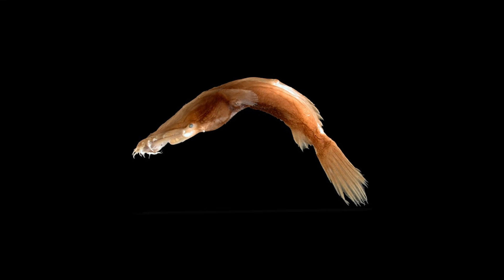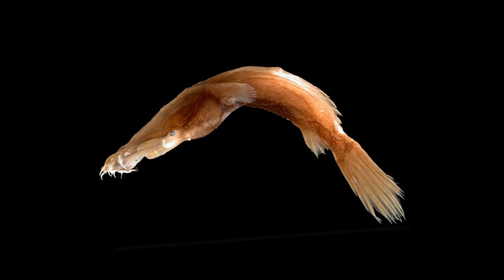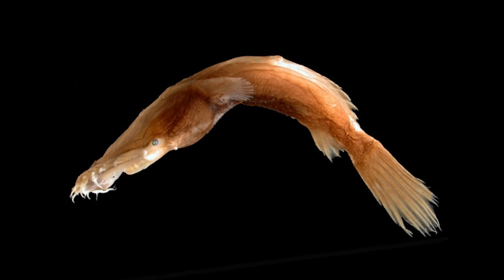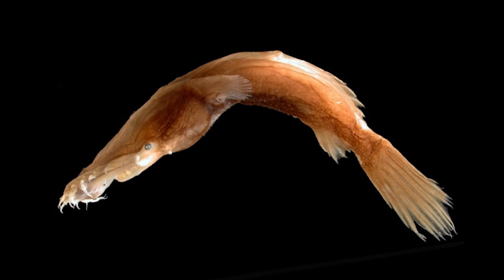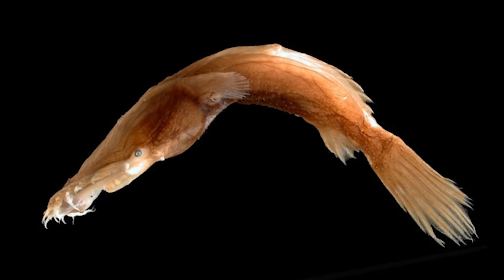For some background on Thaumatichthys, their genus name means 'wonderfish', with 'thauma' meaning wonder or marvel, and 'ichthys' of course being Greek for fish. This name alludes to the unusual shape of their heads, which is also just as large as the rest of their bodies, and also helps in their feeding adaptations, which I'll talk about shortly.